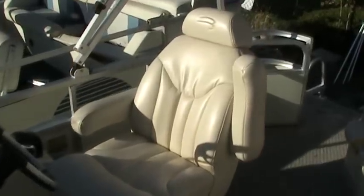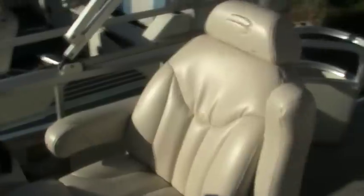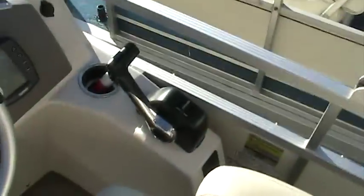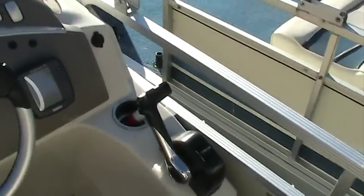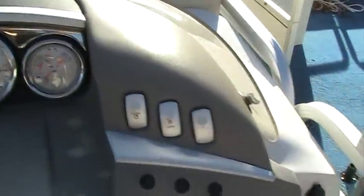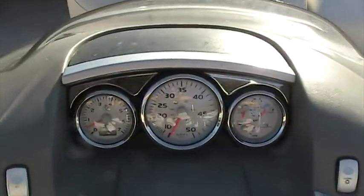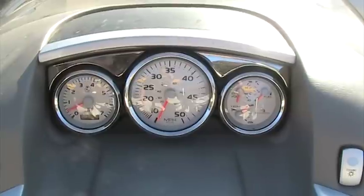Just looking at this captain's stand, you can feel comfort just by looking at it. Side pinnacle mount control, custom system matched to the engine. Comes with a fish finder, comes with a wonderful dash including a windscreen, has speedometer, tachometer, fuel, voltmeter, and trim gauge.